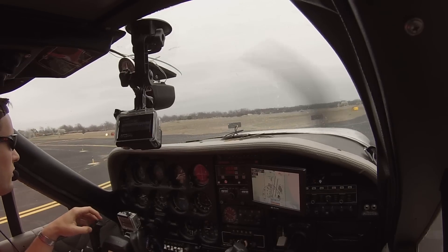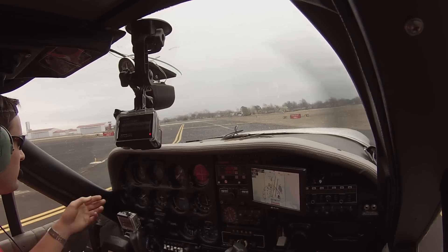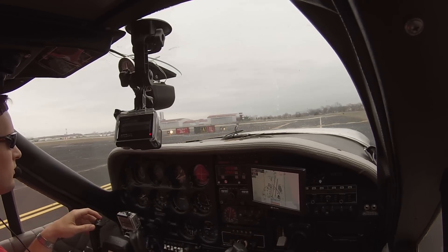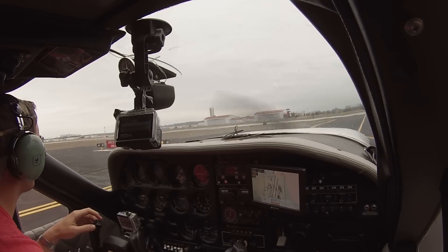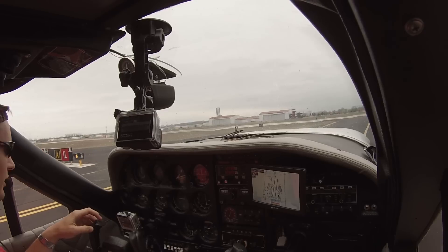Riverside Tower, Cardinal 7637 Victor, Alpha 1, ready to go, one left to Pogue IFR. Tower responds: November 7637 Victor, leaving 1500 turn left heading 310, maintain 3000, runway one left cleared for takeoff. Pilot reads back: climb maintain 3000, leaving 1500, left turn to 310, clear for takeoff one left, 37 Victor.